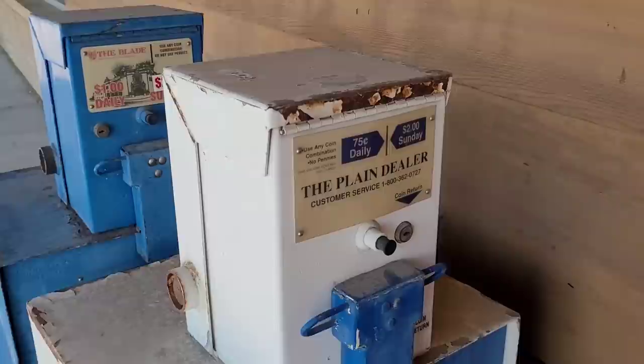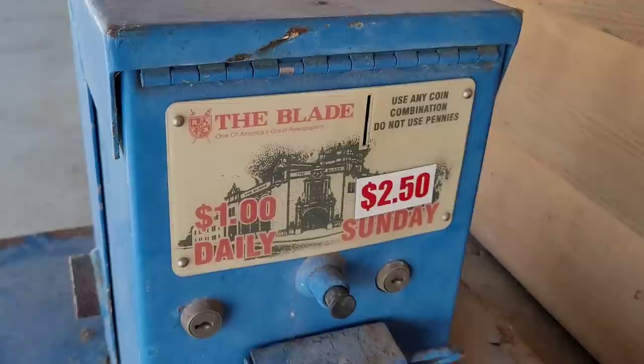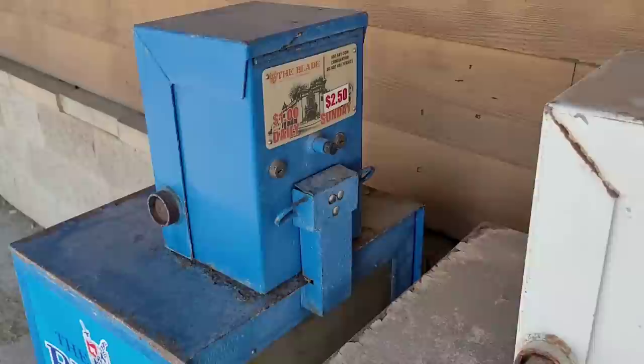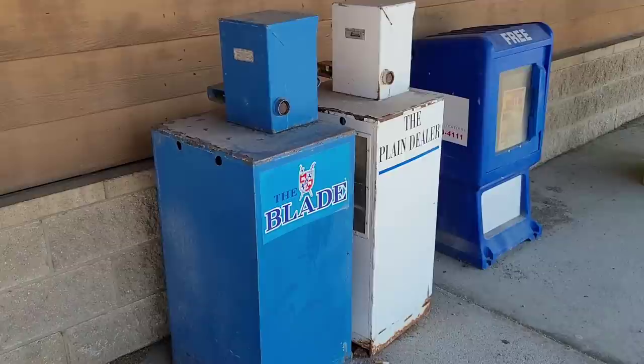Some old newspaper boxes — the Cleveland Plain Dealer and the Toledo Blade. The Plain Dealer is 75 cents daily, two dollars on Sundays. Use any coin combination except pennies. And the Blade — one dollar daily, two fifty on Sunday. Looks like they raised that Sunday price. I don't know, Toledo, they're more expensive than Cleveland. Definitely some competition here. If anyone had a pickup truck and had an interest in these, I'm sure no one would care at this point. Some historic memorabilia — back when newspapers were a thing.